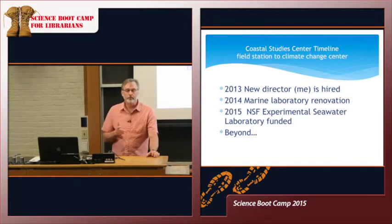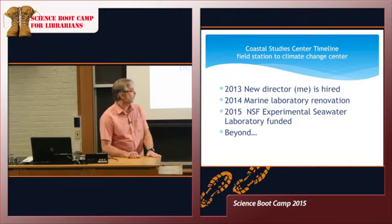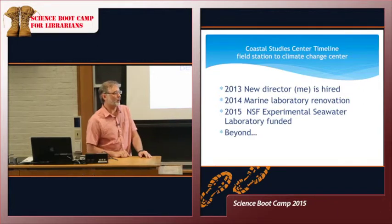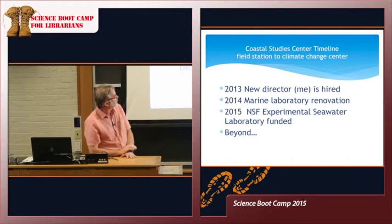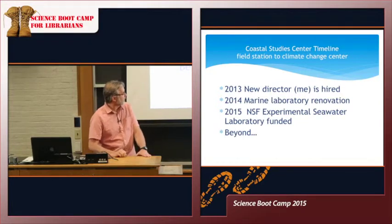We've been through a renovation of the Marine Lab, which you'll get a chance to see today. We've added quite a bit of flowing seawater capability — for marine scientists, flowing seawater is really the lifeblood of much of the work, so it's important to have a good system with a variety of capabilities. We also added a separate dry laboratory space where students can use microscopes and equipment with computers that won't be affected by seawater. Most recently, NSF has told us we're very likely to get funding for an experimental seawater laboratory to study things like the effects of climate change on marine organisms.